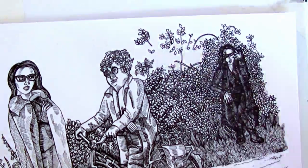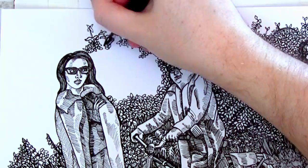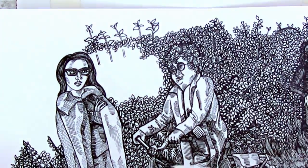Filming YouTube videos has been kind of useful, because it's putting a time frame on things and making me realise just how long I spend on one drawing. It's fine — it's just surprising.